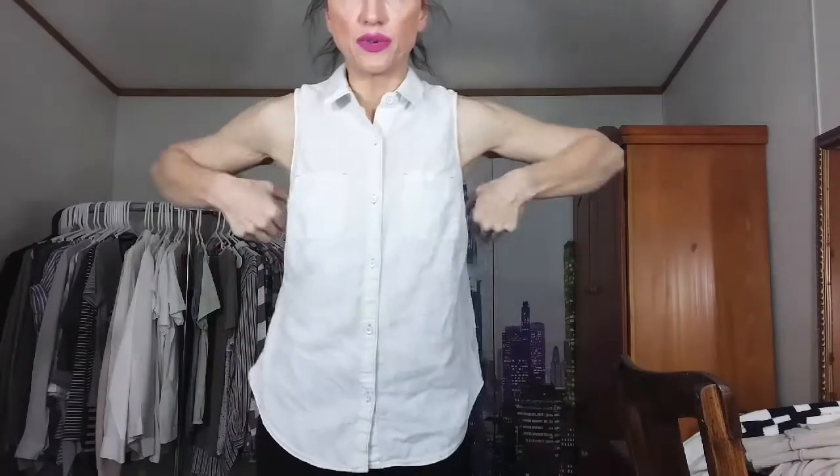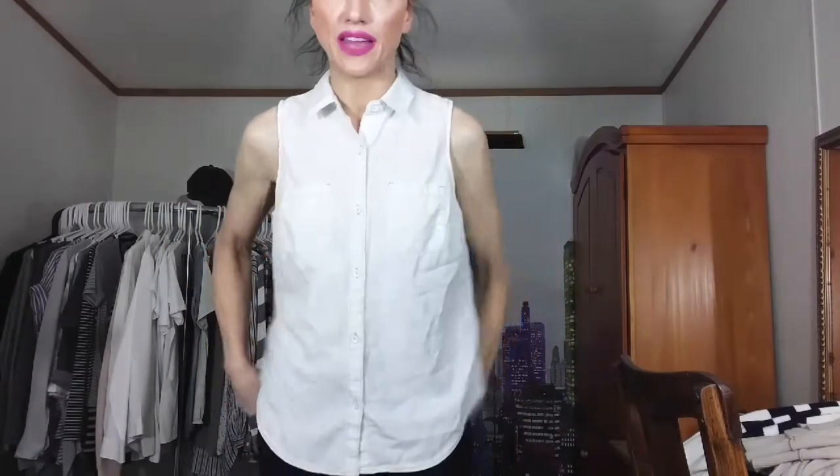This next top is an Old Navy bleached-out, real light blue, sleeveless denim blouse. It's running a little big, but I think this will feel good this summer. I'm keeping this one, definitely.